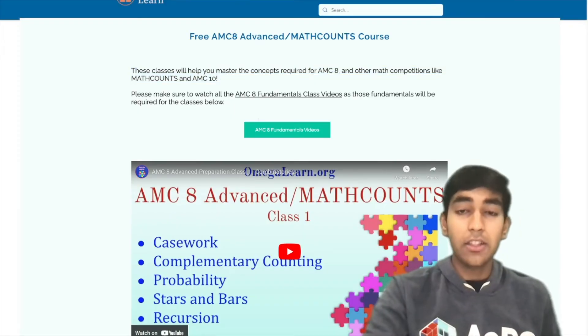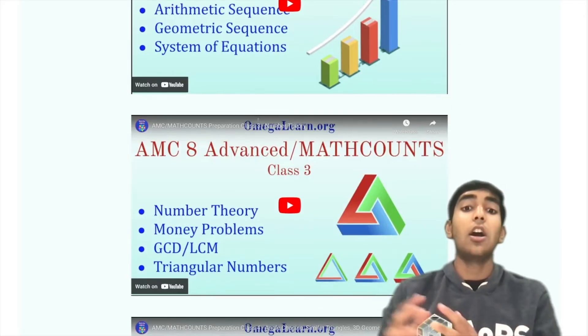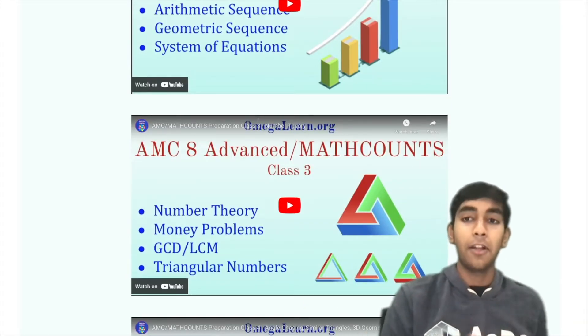Next, we have the Advanced Course, which covers some harder problems and, in addition, covers some more advanced concepts for some of the later problems on the AMC 8.